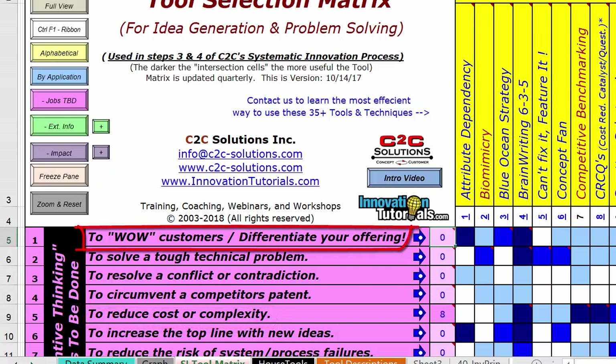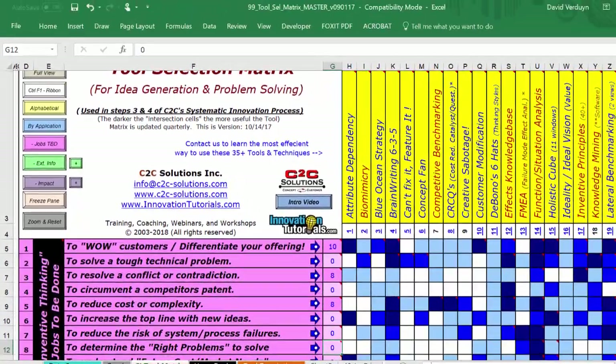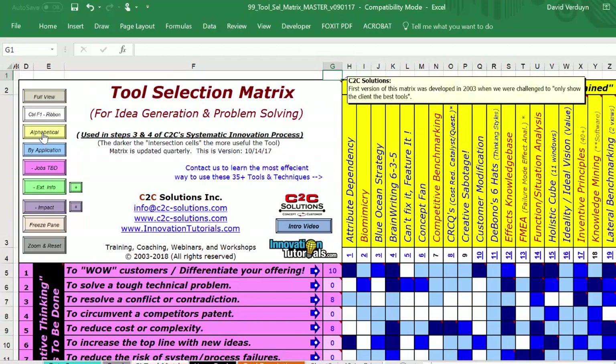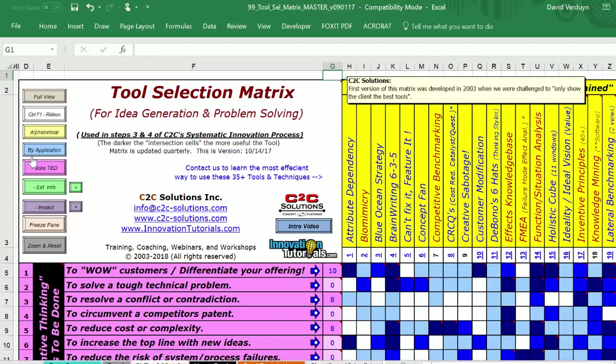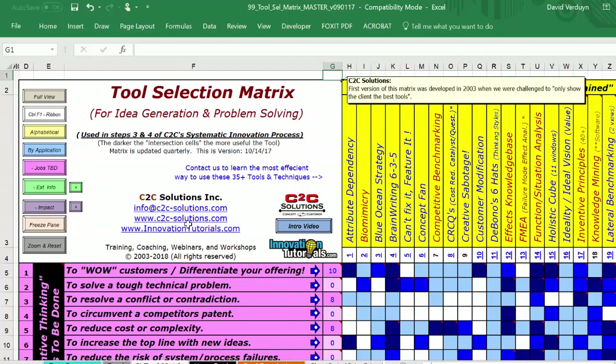And we also want some new ideas to wow our customers - to differentiate our offering from our competitors. That's even bigger than cost reduction, so let's give it a ten. And maybe we have a few contradictions we'd like to resolve too. With that information, I can sort this list by application. When I hit this blue button, it takes the weightings into consideration and creates a Pareto list of the best tools for these three jobs.